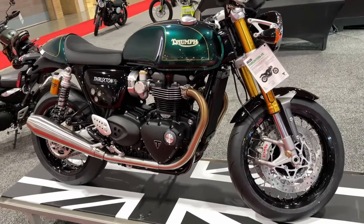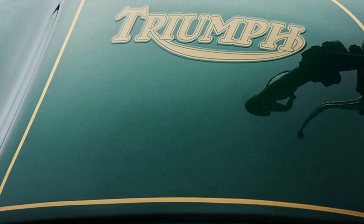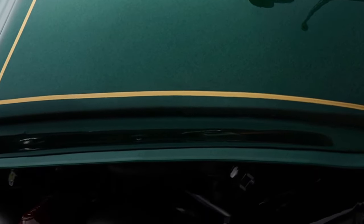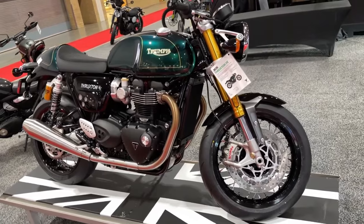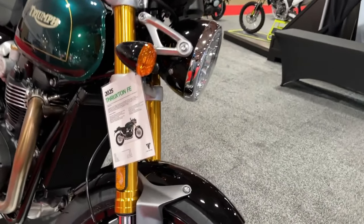Reborn and refined since 2016, the final evolution of the internationally acclaimed Triumph Thruxton shares its DNA with the original racing icon. Celebrated as the ultimate Café Racer since 1964, the Triumph Thruxton will finish its final production run.